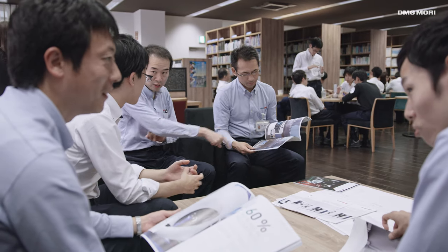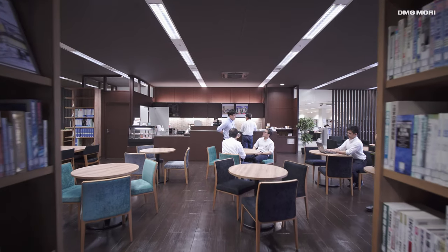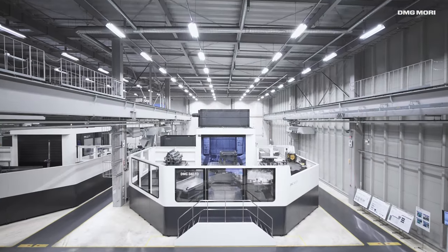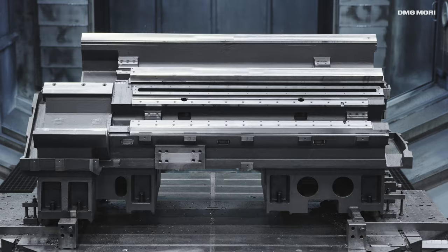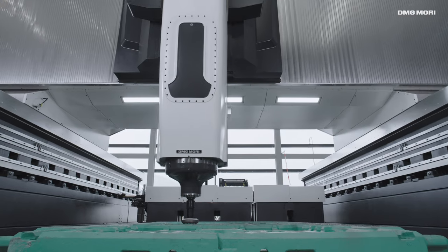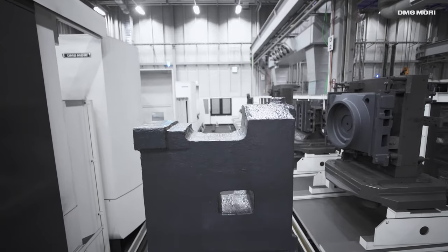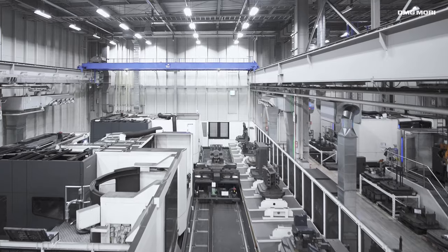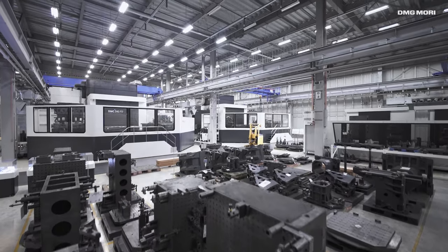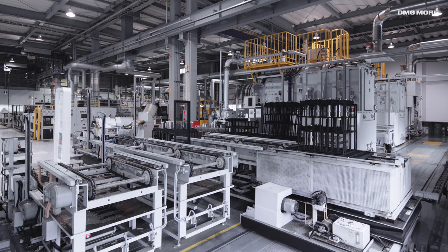The pleasant working environment for our 270 engineers supports the creation of ingenious machine tools. The smart factory machining plants are the home of progress, equipped with 150 machine units and the world's most advanced technologies. Own developed high-tech automation technology enables high precision and cost-effective machining of large casting components. The in-house heat treatment is the basis for precision and durability.